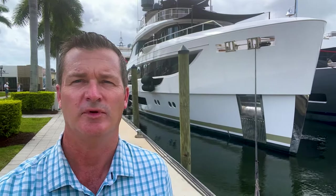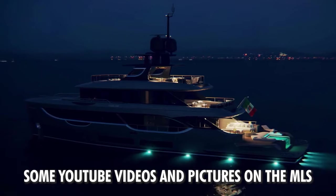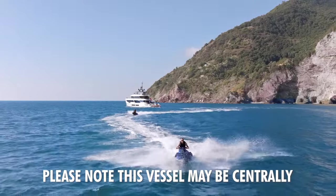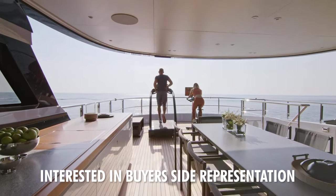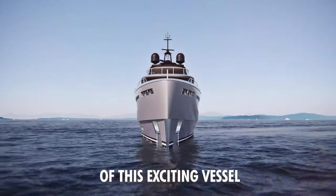This is a really cool boat. It's actually offered and has kind of a terrace to the sea in the back. We're going to show you some info and go through some specifications. If you're in the market for a boat like this, please feel free to reach out. Please note this vessel may be centrally listed with another broker. We are looking for VIP clients interested in buyer side representation. Let's jump in and show you some features of this exciting vessel.